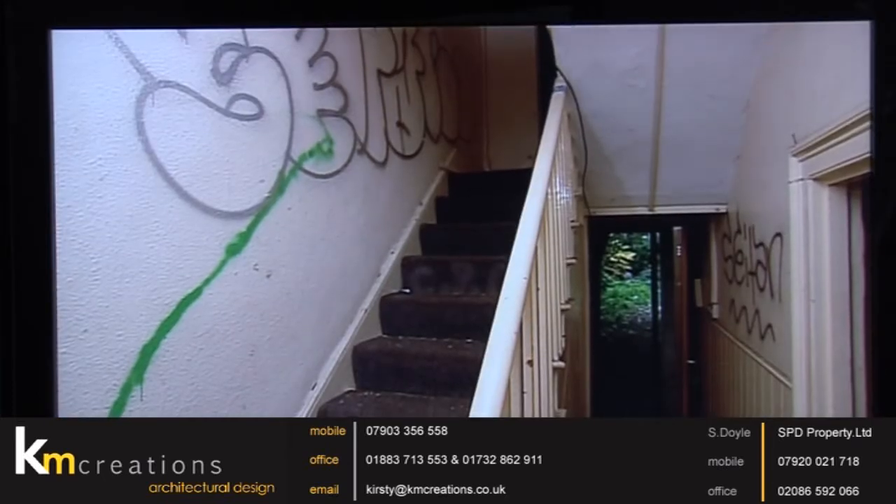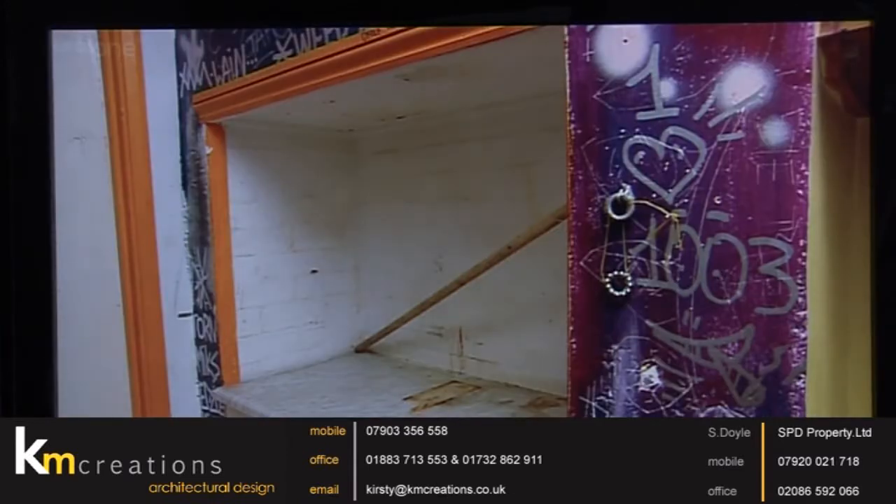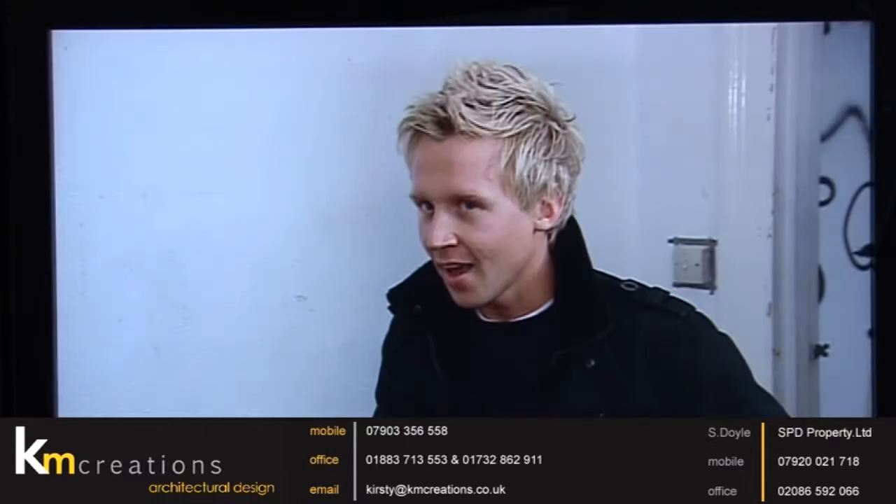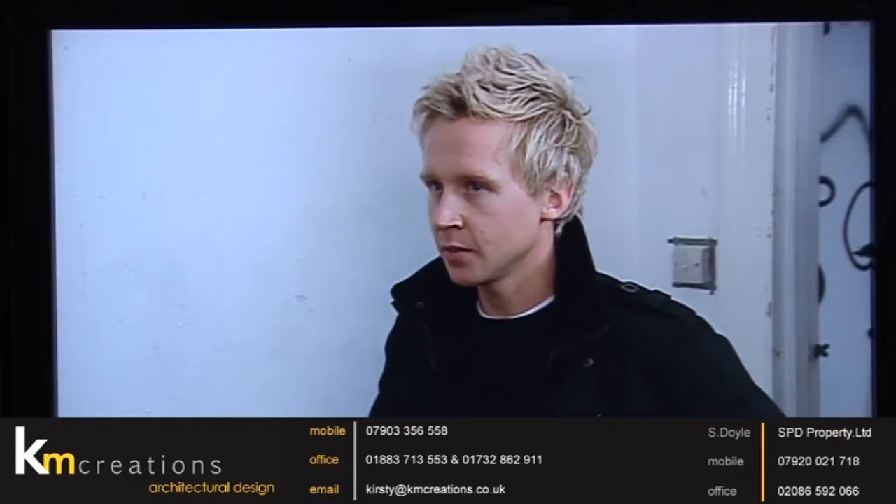Sean looked beyond the dust, dirt, grime, graffiti and wallpaper — it's in a right old state, leaving a lot of work to do. When asked what he planned to do with it, Sean confirmed he'd convert it into flats. He was already speaking to the council, and the best feasible option at the moment would be to do four flats.